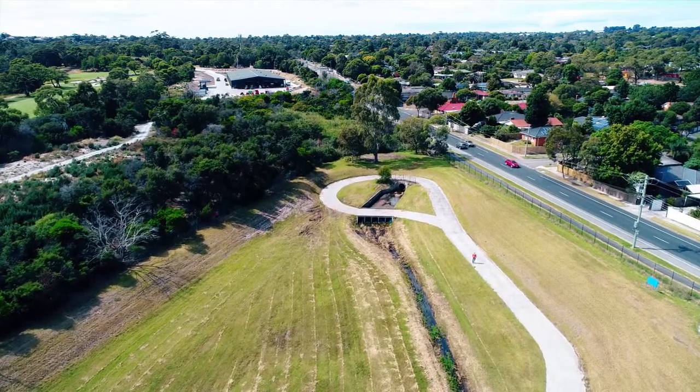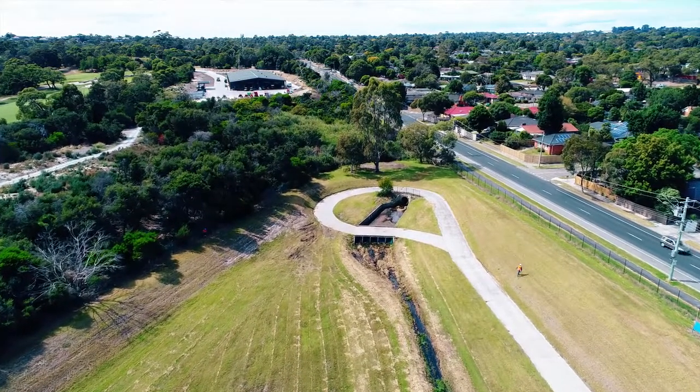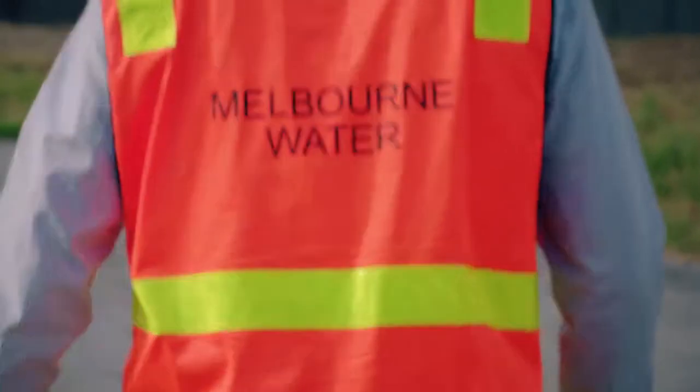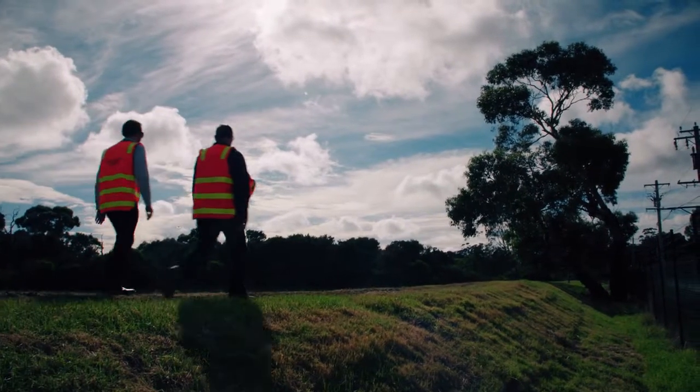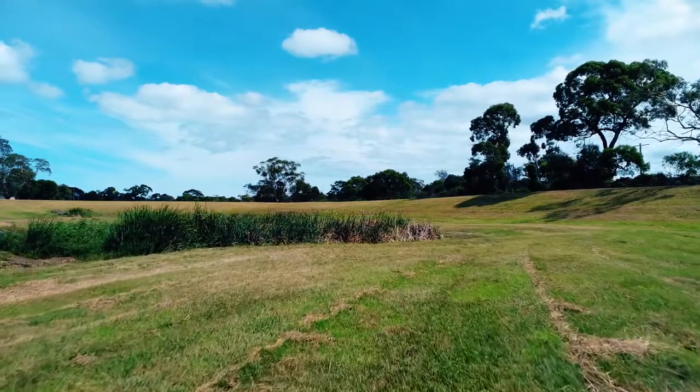The Retarding Basins are upgraded depending on their risk profile. Generally the works will consist of tree removal, and after that we'll come along and strip topsoil. We'll put the crest capping on, which is to protect the embankment from drying out. And then we undertake a whole lot of reinstatement work, so we'll make sure that the environment's brought back up to standard.